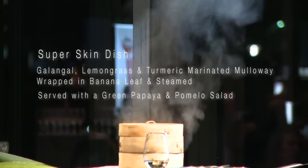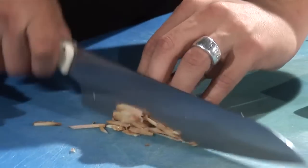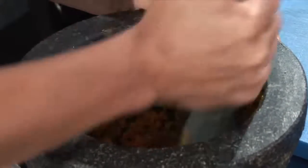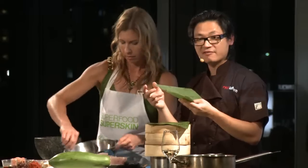It's got a world record number of superfoods in it. It's got a beautiful, firm, moist fish. I'm going to marinate that with galangal, lemongrass and turmeric — full of antioxidants, really good for stimulating the liver as well. I love using banana leaf to make a little parcel. It kind of imparts a nice, herbaceous, earthy flavour.